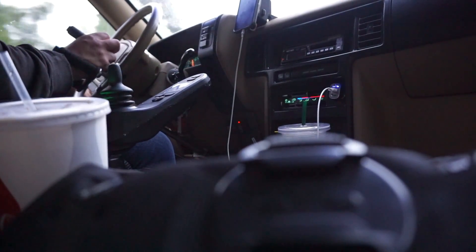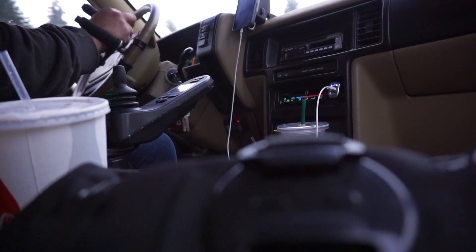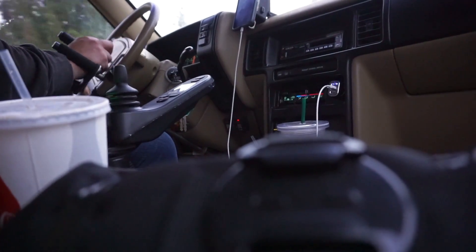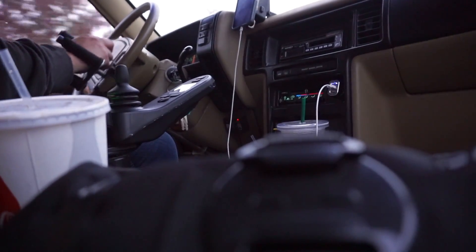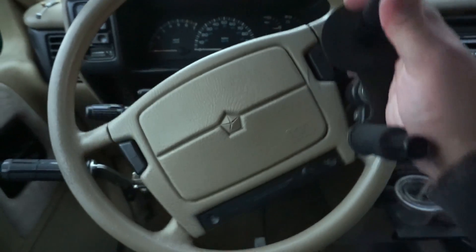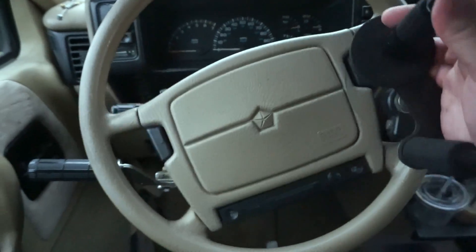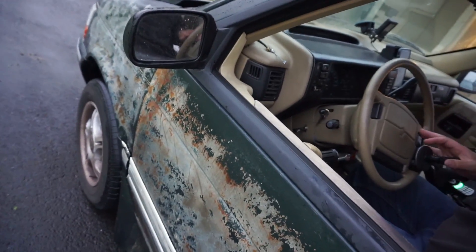Throughout the day everything started getting a little bit weirder, and now I can tell that when I turn, one of the tires is not connected to the other one. I don't know if this thing has a drag link — I think it just has tie rods. Something is pretty seriously loose. I'm going straight and look how much I'm moving the wheel. With the engine off, this is how much play we have, and I can hear something flopping around under the hood. It's starting to get dark, so I'm going to grab a flashlight and see if I can see anything.